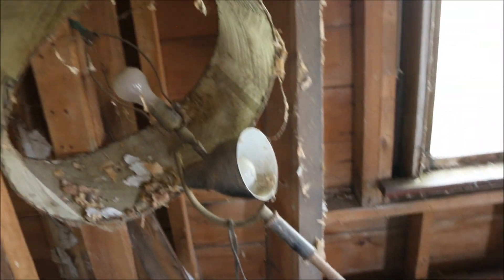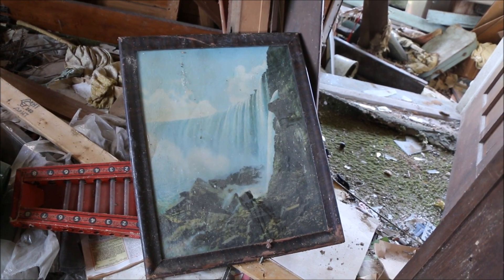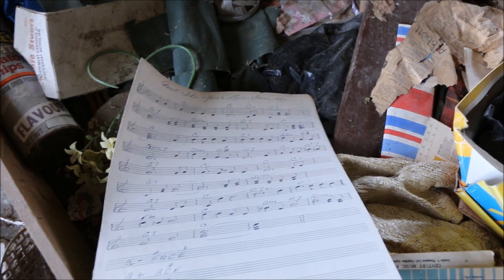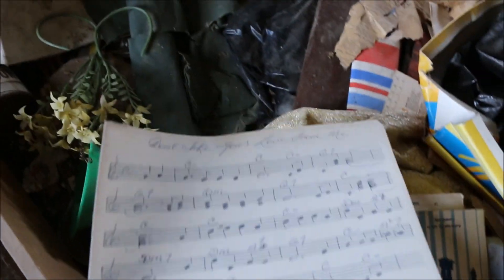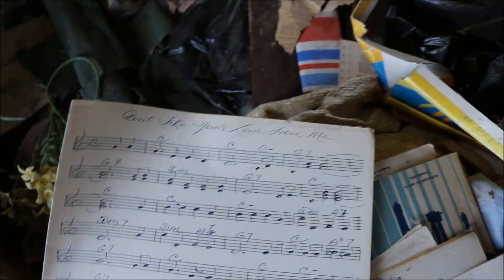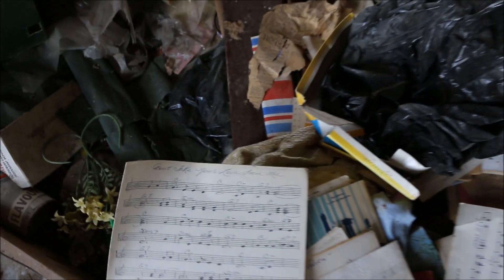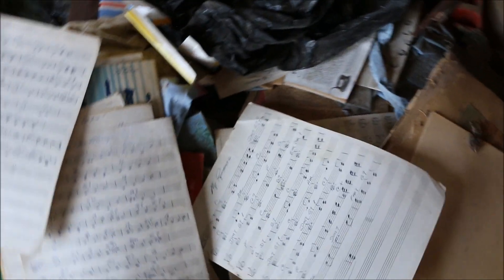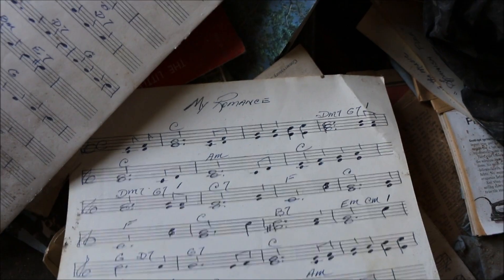Oh, there's a trip back in time — definitely a very old picture of Niagara Falls. And it looks like they were into music note reading, maybe even playing. 'Don't Take Your Love From Me.' 'My Romance.' Looks like they're into love songs.